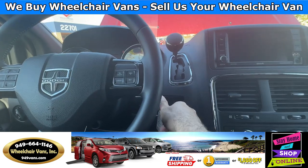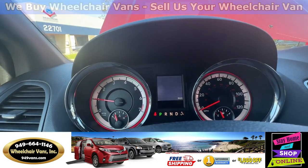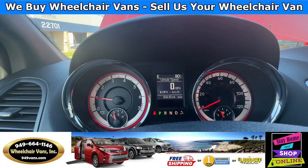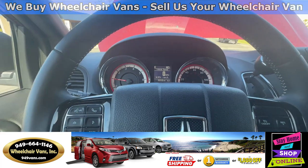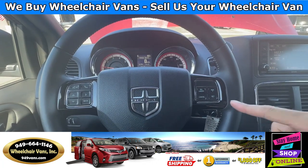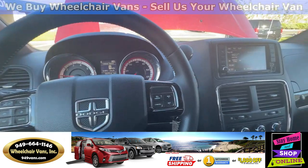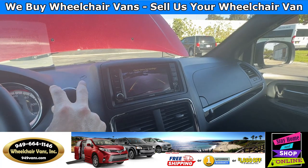Let's go ahead and start up the van. This is going to have 15,000 miles. It's going to have Bluetooth capabilities and cruise control. Over here, you will have the backup camera.